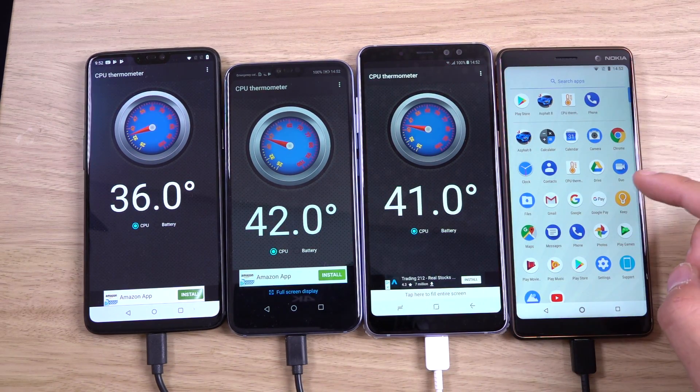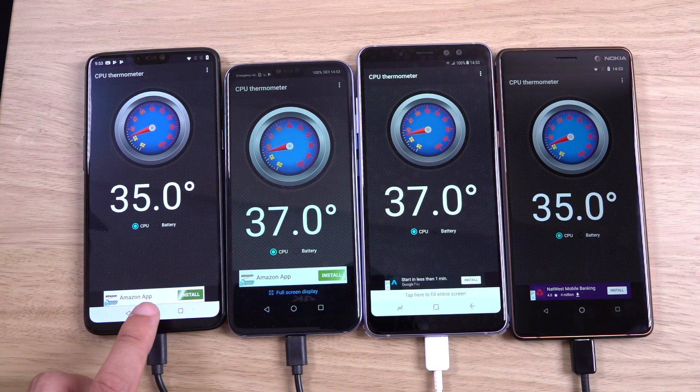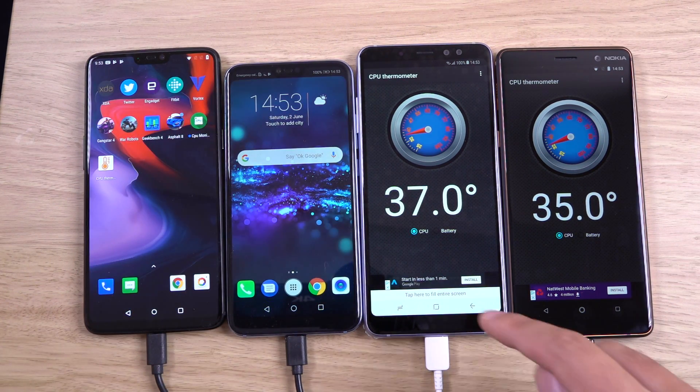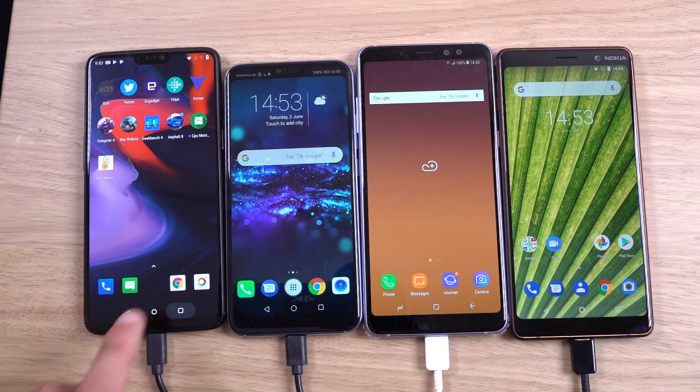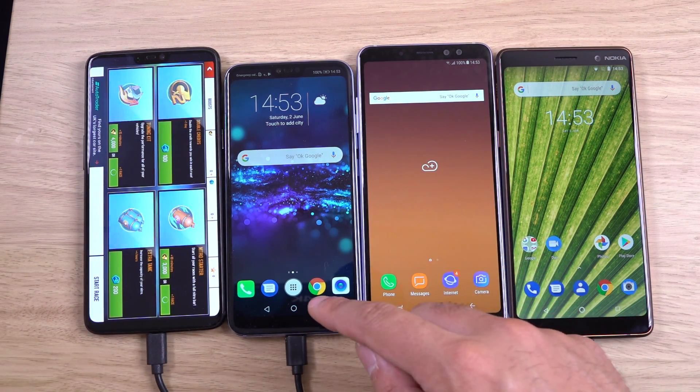They're all coming in at about the same temperature. The glass one is probably a little bit higher — the Honor 10 as well as the A8 Plus. The OnePlus 6 is quite nice and cool here, as well as the Nokia 7 Plus. It was coming to the Snapdragon 660 series processor, so a very cool, efficient processor. We'll just open up the game and I'm going to do this for about an hour.